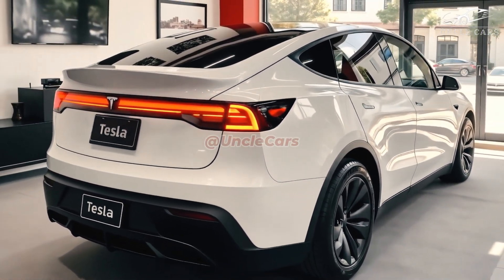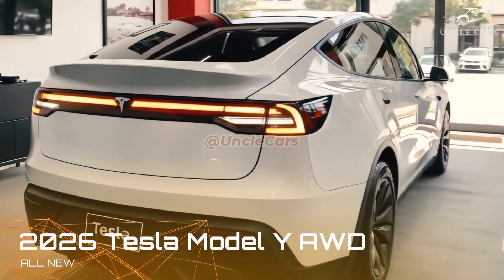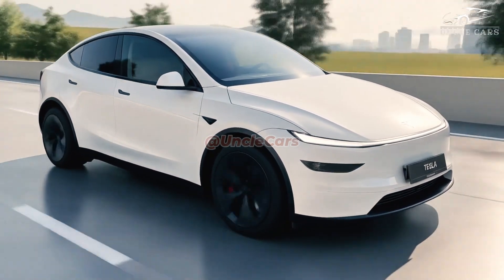It provides drivers with an automobile that is more intelligent, fuel efficient, and comfortable than ever before. It would appear that with this model, Tesla has achieved a kind of perfection in the realm of modern electric crossovers.